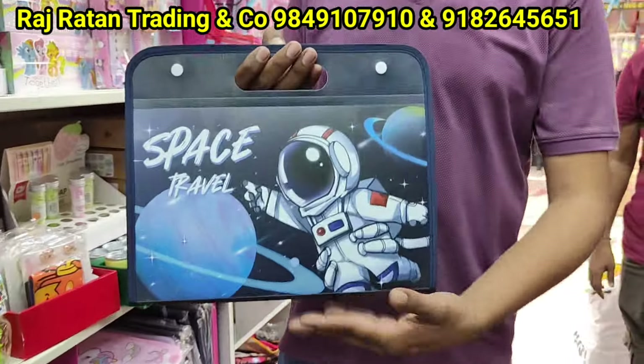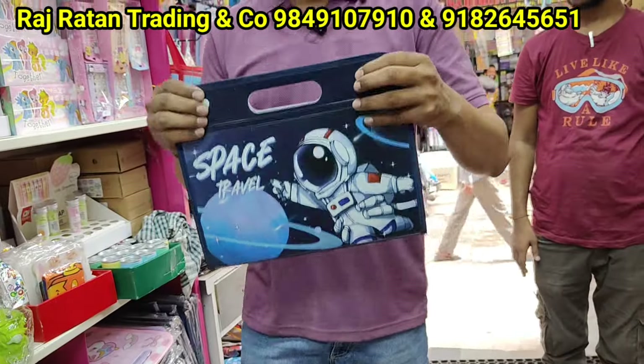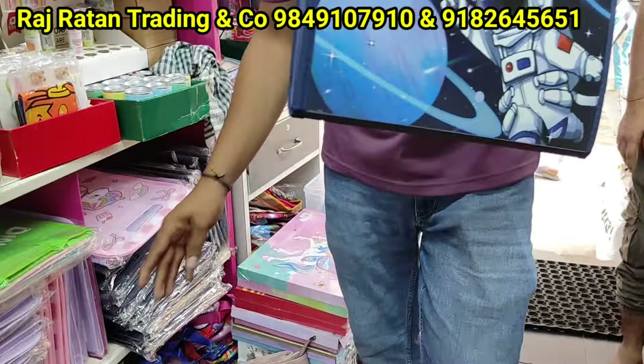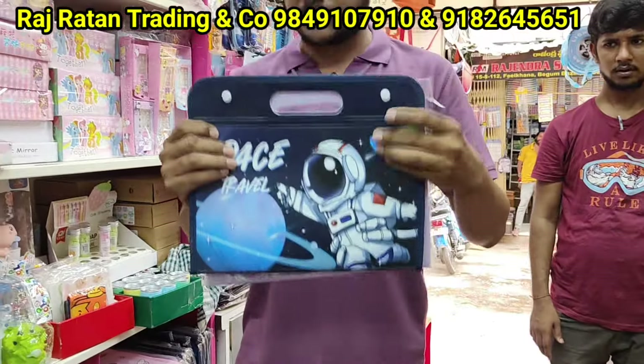Welcome to Rajatan Trading Company. We have trending items and return gifts for kids, starting ranges. You can see the items — 12 layer folders, many trending items, return gifts with two themes: boys and girls. There are best options for 200 rupees.